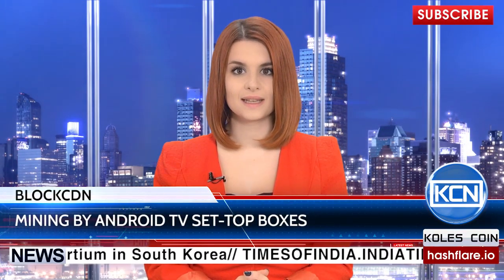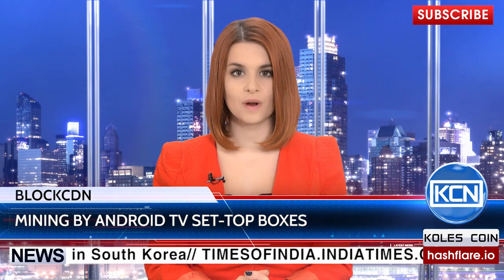Tony Long, CEO at BlockCDN, has answered our questions about the blockchain-powered CDN trading platform. Hello, Tony. Hello, Anna.